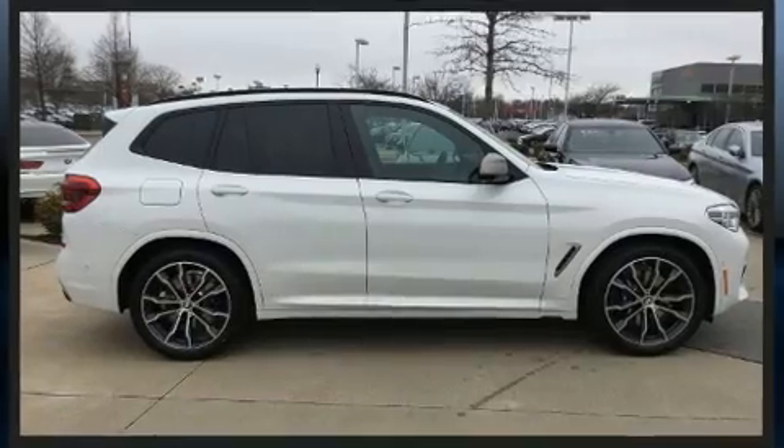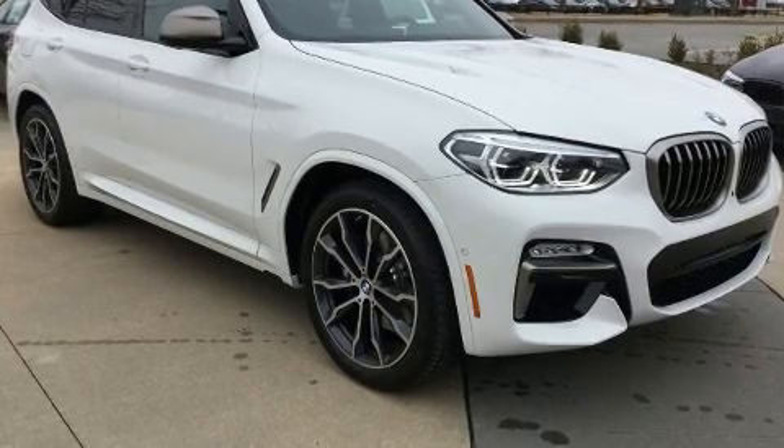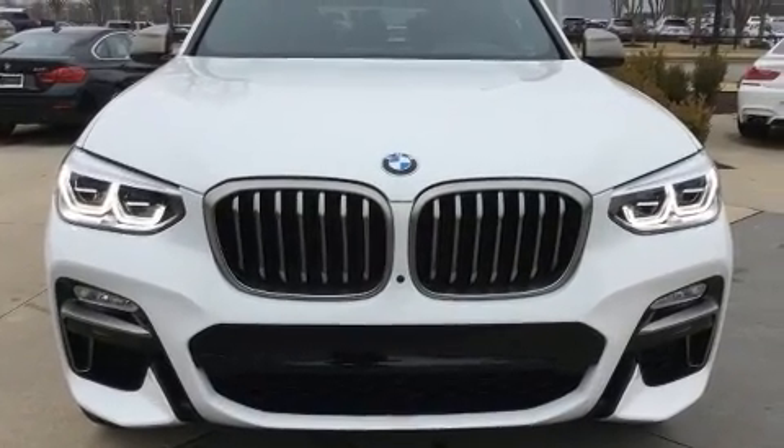A wealth of standard features means that you no longer have to sacrifice — like leather upholstery, a power seat, front and rear air conditioning, lane departure warning, and a split folding rear seat.